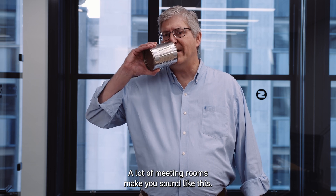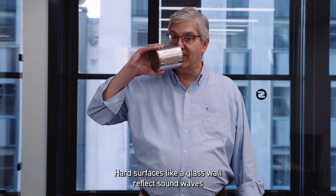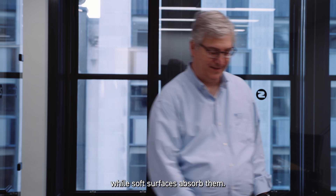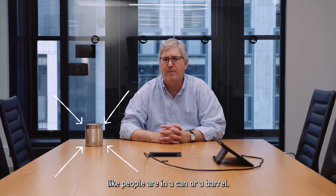A lot of meeting rooms make you sound like this. The reason is reflected sound. Hard surfaces like a glass wall reflect sound waves, while soft surfaces absorb them. Reflections make the room sound hollow, like people are in a can or a barrel.